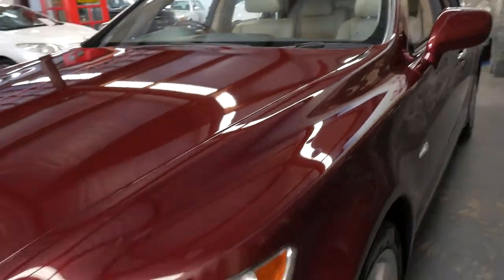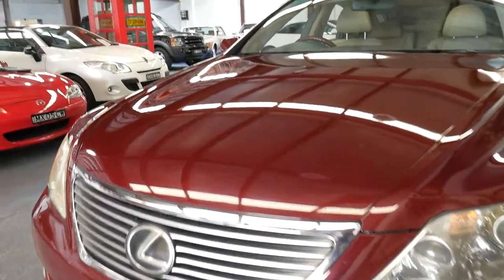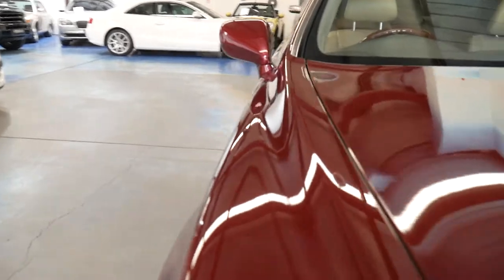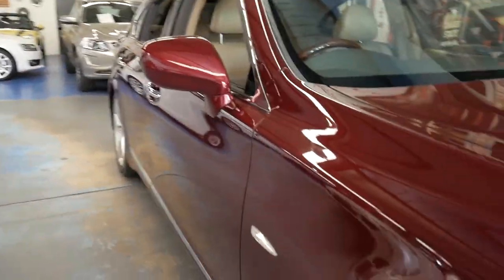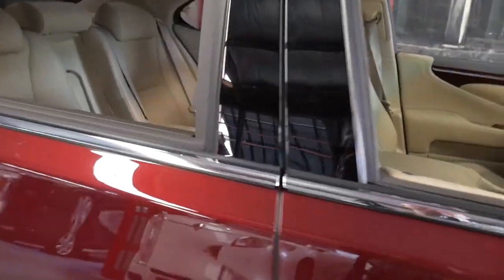For just under $35,000 to get a car that was probably $160,000 or $170,000 when new and still looks absolutely magnificent — there are a couple of stone chips across the bonnet from highway driving, but that's about it. It's not an easy car to fault.